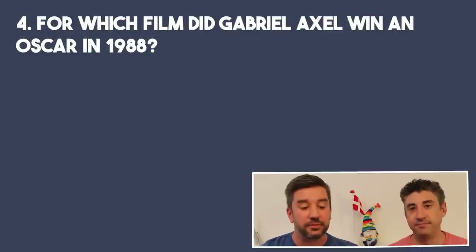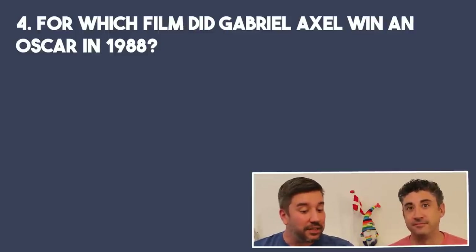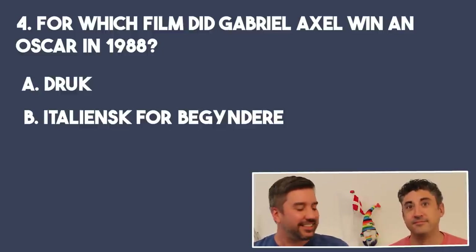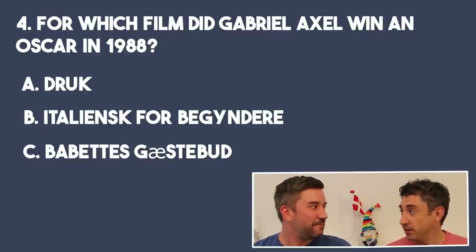Question four: for which film did Gabriel Axel win an Oscar in 1988? We know Denmark famously does pretty well in the foreign film category at the Oscars, and it surprised me that Danes like to watch the Academy Awards — a lot of people have viewing parties and stay up late. In 1988, what film would they have seen win, directed by Gabriel Axel? Would it have been A, Druk; B, Italian for Beginners; or C, Babette's Feast? I'm not as good with this — I know it's not Druk because that's just a couple years ago. I'm going to go with B. No — it was C, it was Babette's Feast.